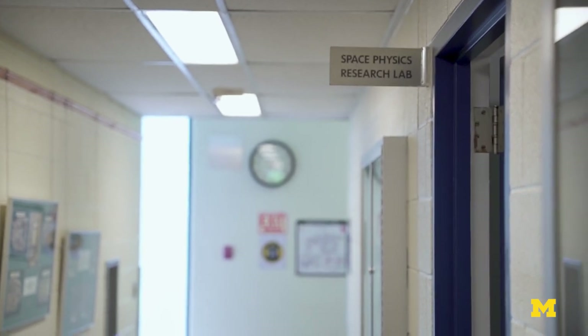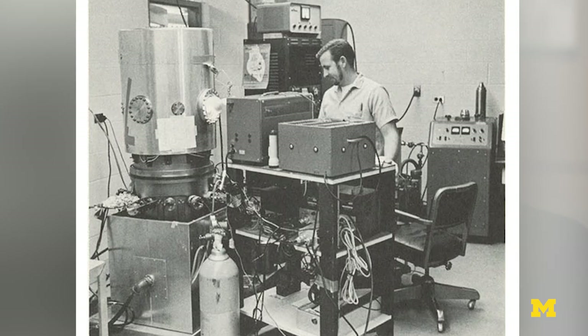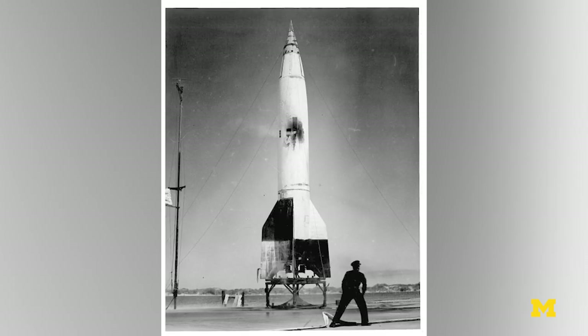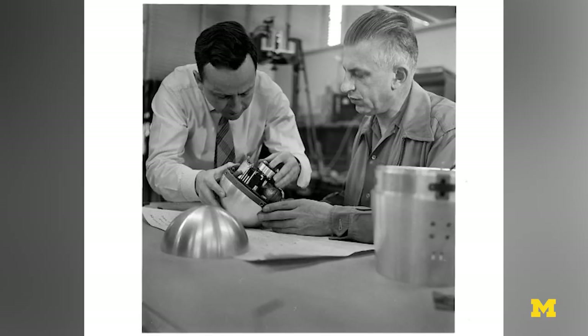The Space Physics Research Lab here at the University of Michigan was founded to study the upper atmosphere. SPURL originally was basically an instrument builder and flyer. In the early 60s, space exploration expanded very significantly, and SPURL was a part of that expansion and had an excellent reputation.